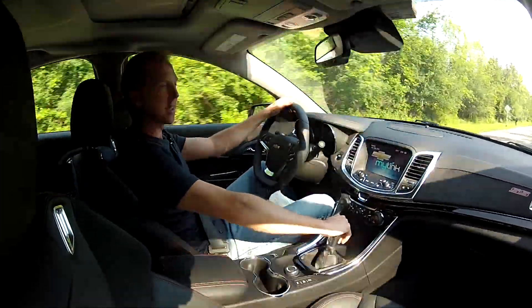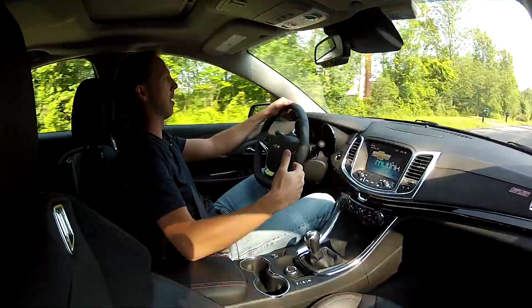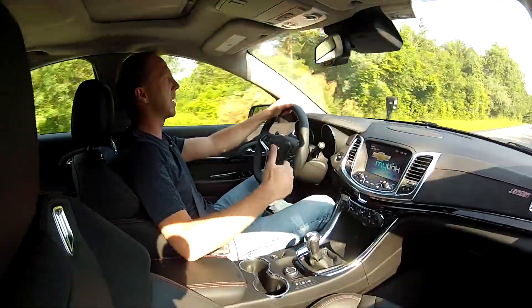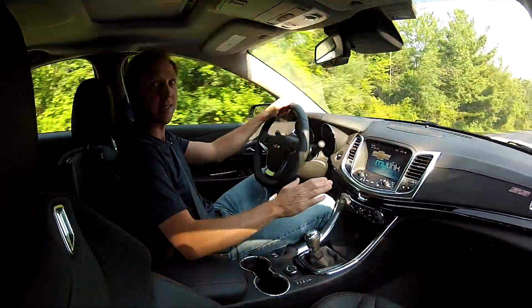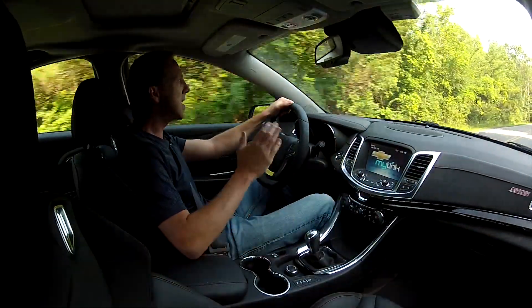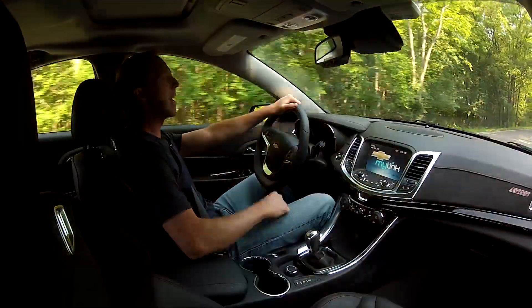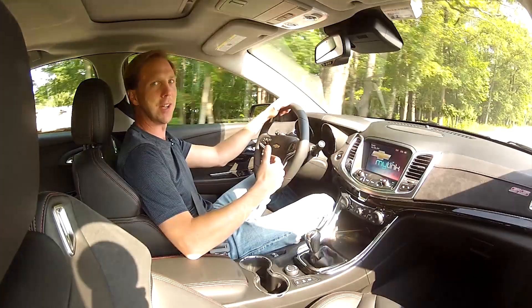My first couple of SS test drives left me feeling a bit emotionally detached from the car. Both had automatic transmissions. I'm not one to say stick shift or bust but in the case of this car, I'd have my SS no other way. This V8 was just made to have a 6-speed manual working it. It concentrates the car's flavors resulting in a more fun and engaging experience.